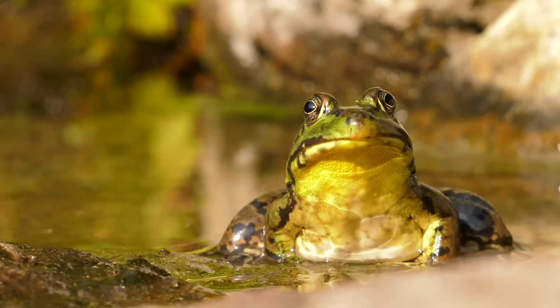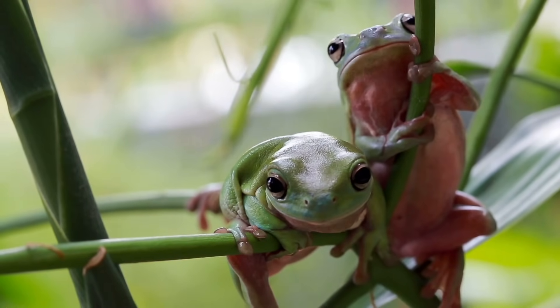When it comes to chytrid and the impacts it's had across the globe, the hardest hit areas have been, unfortunately, Australia, Central America, and South America — regions with incredibly rich biodiversity that are arguably some of the most important areas we absolutely need to protect. Although Australia is disproportionately affected, chytrid is present on every continent where amphibians exist. It is the most well-distributed wildlife pathogen in the world.